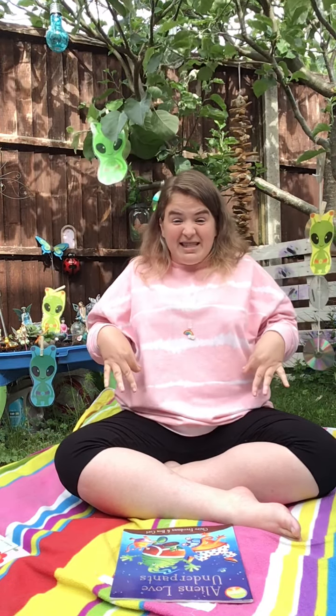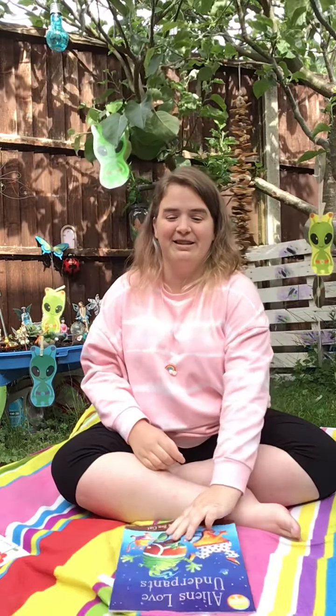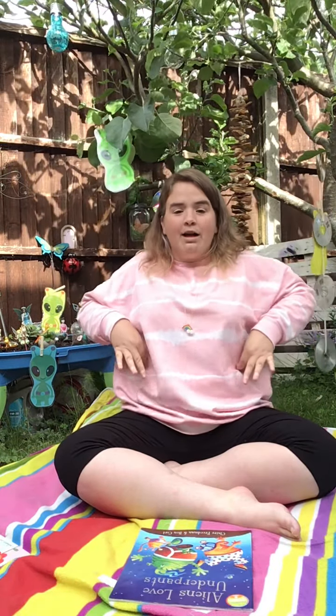Our next sign, a little bit naughty, is pants. Pants. Because aliens love underpants. So pants or underpants.